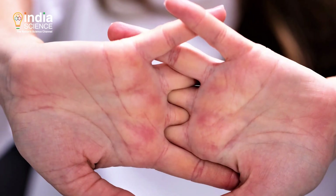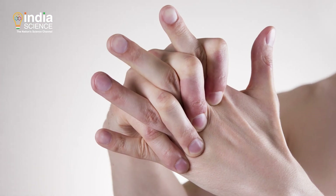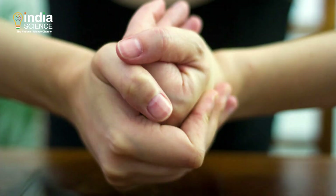That's all in this episode of Explained. Till then, enjoy irritating your siblings, parents and friends.